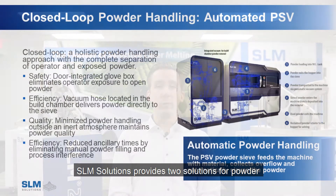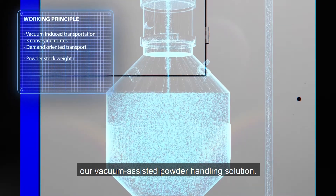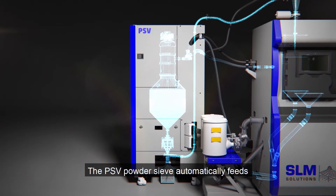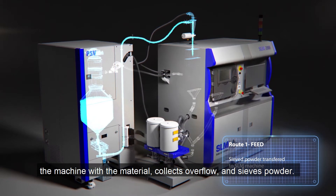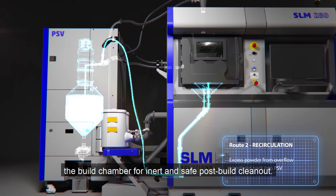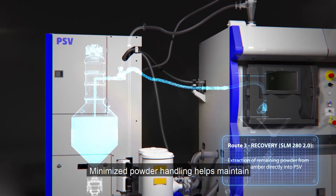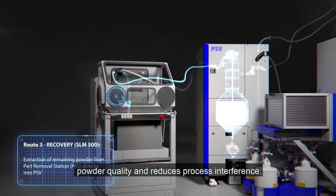SLM Solutions provides two solutions for powder handling based on the needs of the customer. The first is the PSV, our vacuum-assisted powder handling solution. The PSV powder sieve automatically feeds the machine with the material, collects overflow, and sieves powder. This system also integrates a vacuum into the build chamber for inert, safe post-build clean-out. Minimized powder handling helps maintain powder quality and reduces process interference.